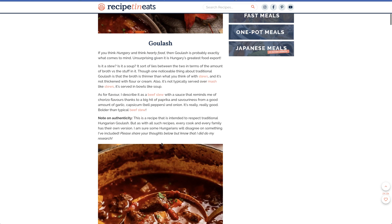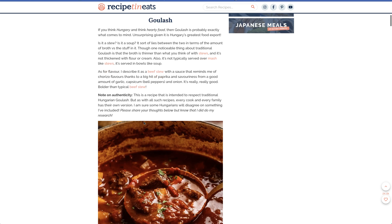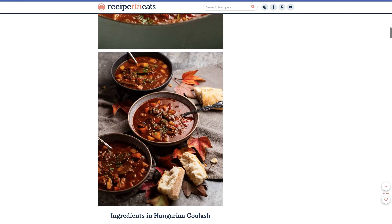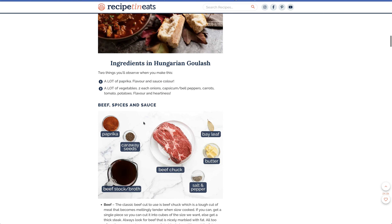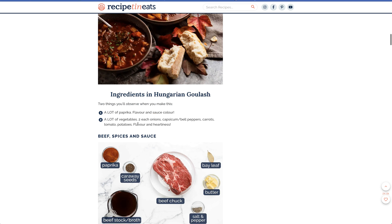It's a beef stew. She says it reminds her of chorizo flavors, a big hint of paprika — of course Hungary is famous for paprika. And she says she respects the original Hungarian versions of goulash.